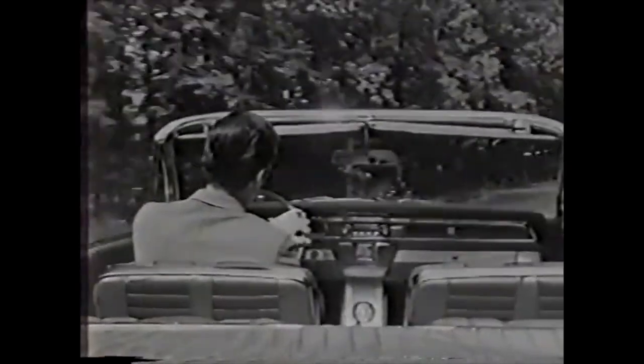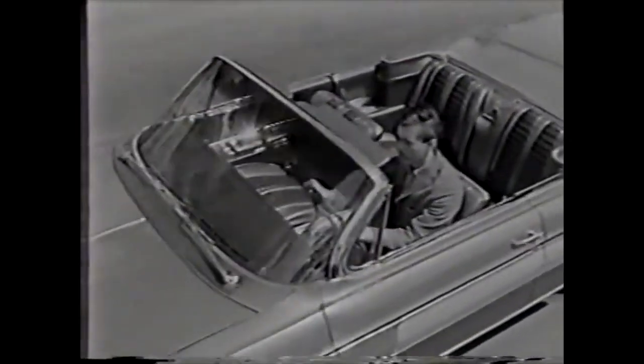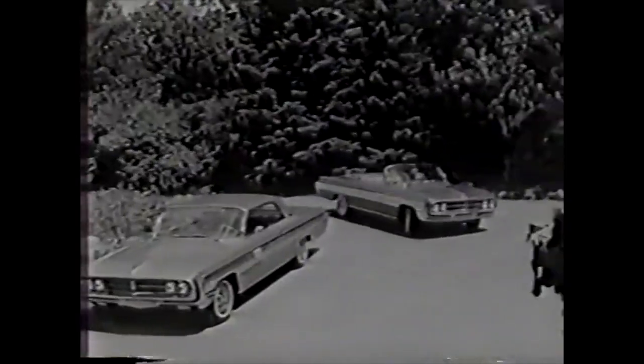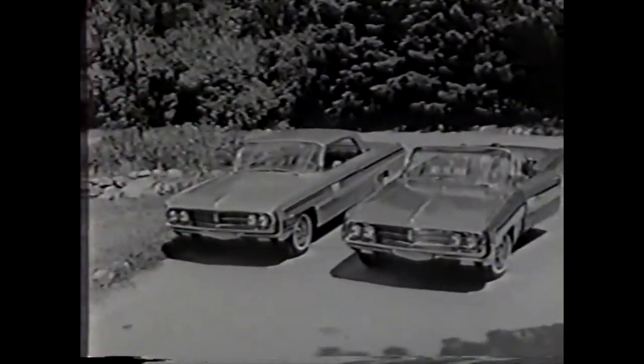There's a feeling of action designed into those swift Starfire lines and captured in the satin smooth aluminum that sweeps along its side. In 1962, you have a choice of the convertible or the stunning new Starfire Coupe. Either way, you're in command of America's most elegant sports car.